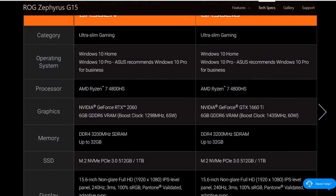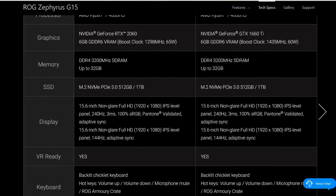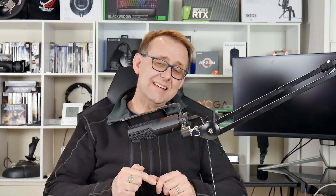There might be a couple of exceptions - like the G15, which is available with a 144Hz panel. The 240Hz panel is supposedly 100% sRGB with a 3 millisecond response time, so we'll check that out. I was at CES in January and sat down with Jared to discuss what seemed to be going on.